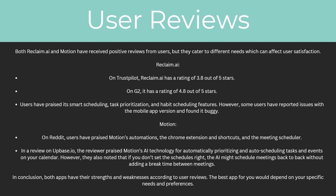Both Reclaim AI and Motion have received positive reviews from users but they cater to different needs, which can affect user satisfaction. For Reclaim AI, on Trustpilot they had a rating of 3.8 out of 5 stars, and on G2 it had a rating of 4.8 out of 5 stars. Users have praised its smart scheduling, task prioritization and habit scheduling features. However, some users have reported issues with the mobile app version and found it buggy.